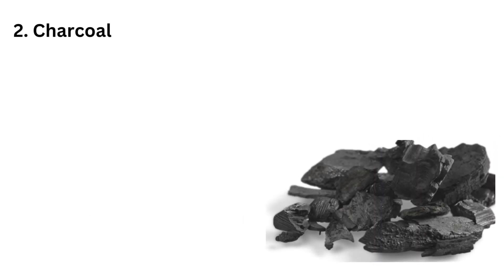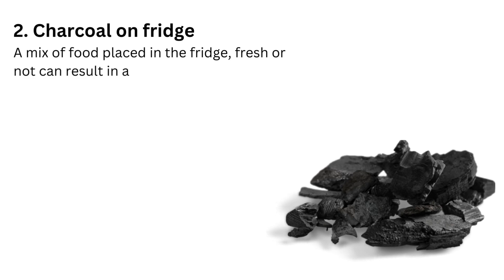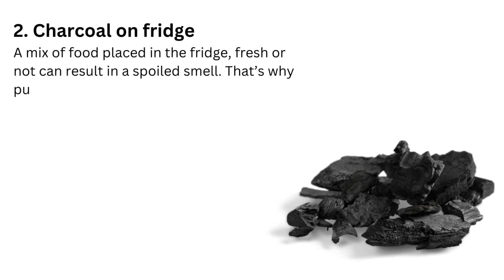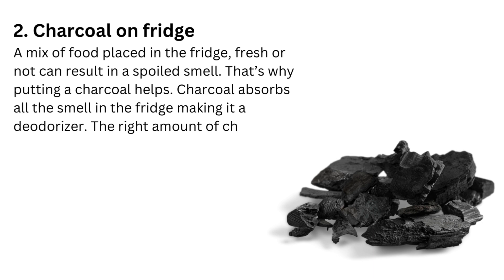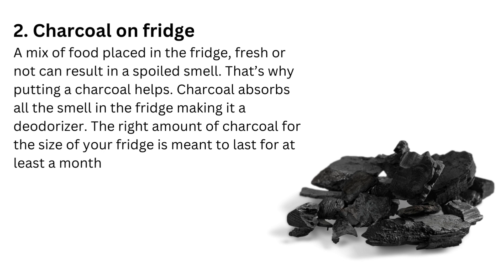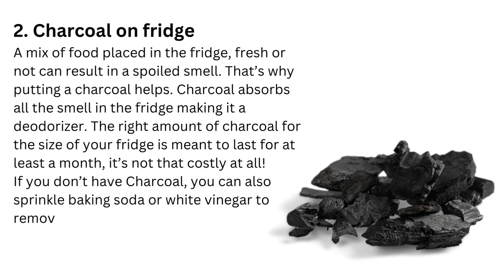2. Charcoal on fridge. The right amount of charcoal for the size of your fridge is meant to last for at least a month. It's not that costly at all. If you don't have charcoal, you can also sprinkle baking soda or white vinegar to remove bad odor and make your house smell fresh.